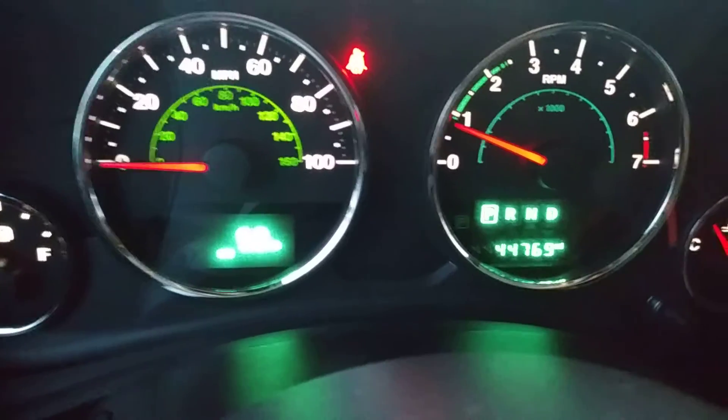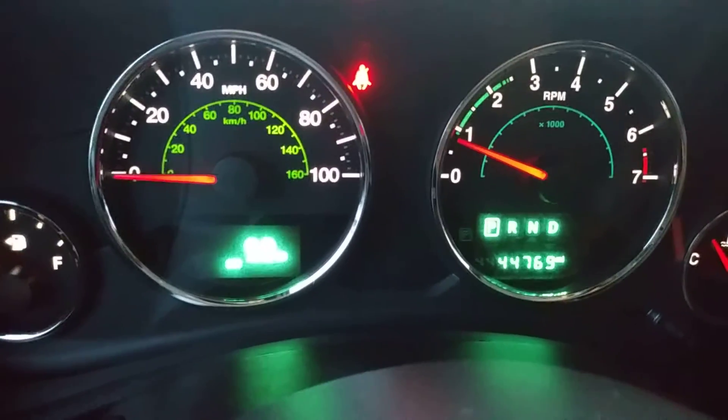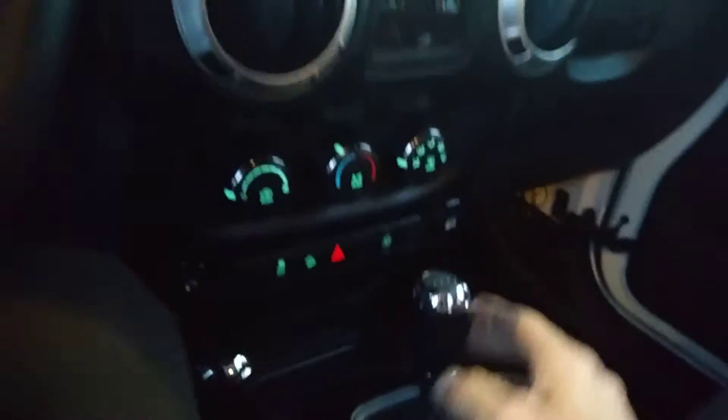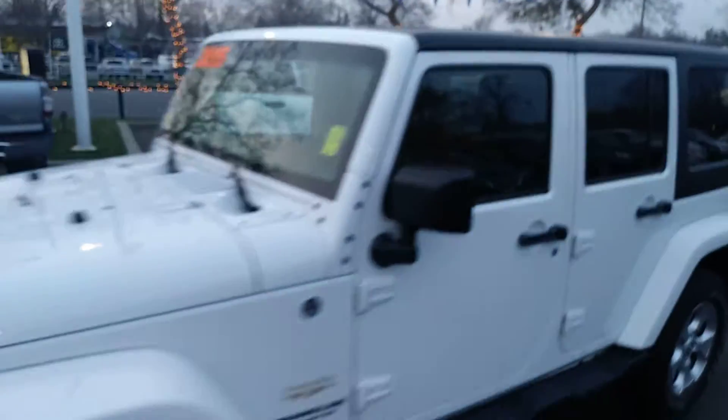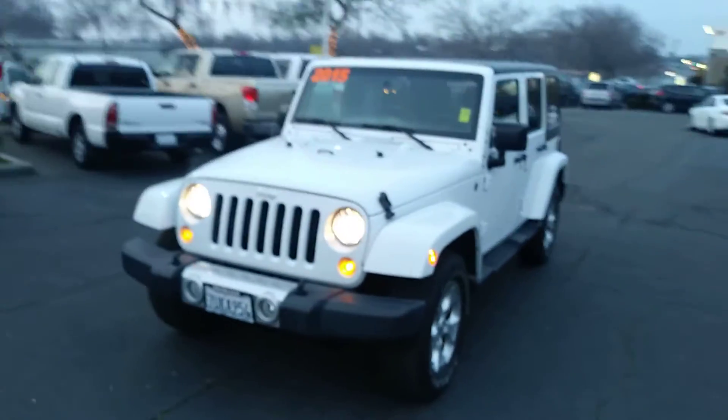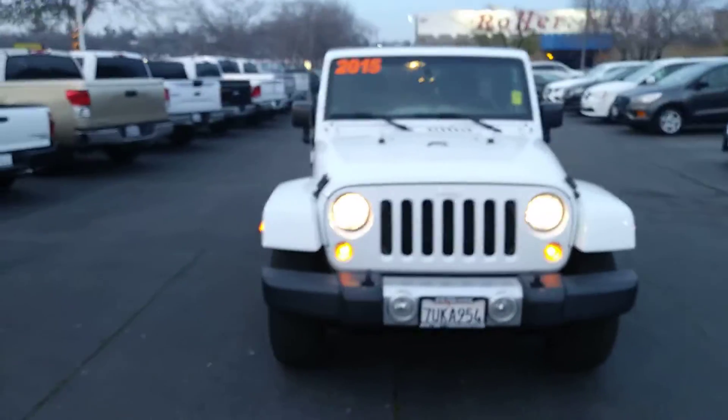This one's only got 44,769 miles. Four-wheel drive selector is right down here. Power mirrors and everything go right down there also. Hopefully you'll come see this and drive it home. Give me a call — Dave Stratton, JustBetterCars.com, 916-782-4445.